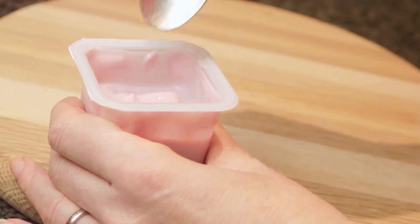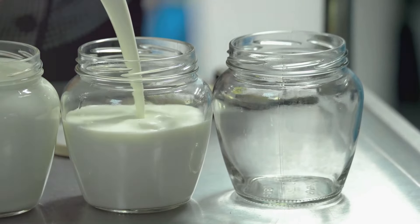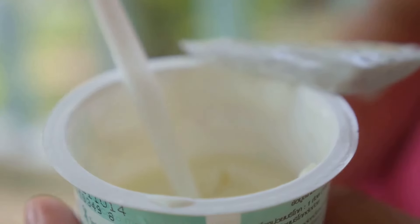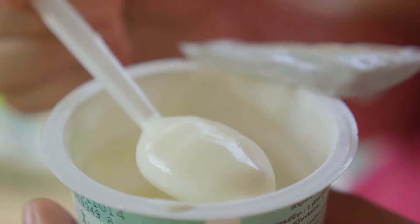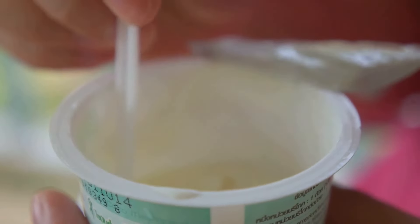Moving on to the second ingredient: yogurt. As delicious as it is beneficial, yogurt is a fantastic source of lactic acid, a type of alpha hydroxy acid that dissolves dead skin cells. This gentle exfoliation not only helps to create a natural glow and prevent breakouts, but it also helps in reducing the appearance of lines and wrinkles over time.